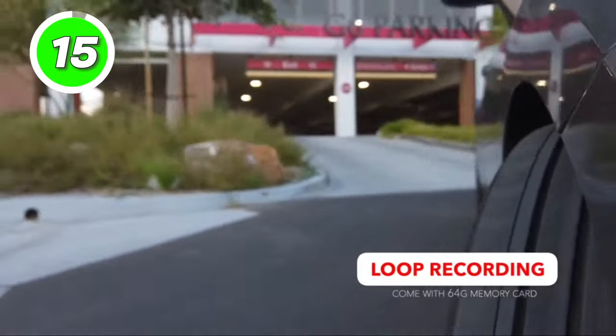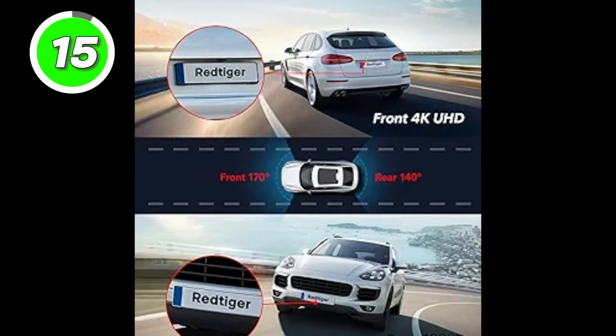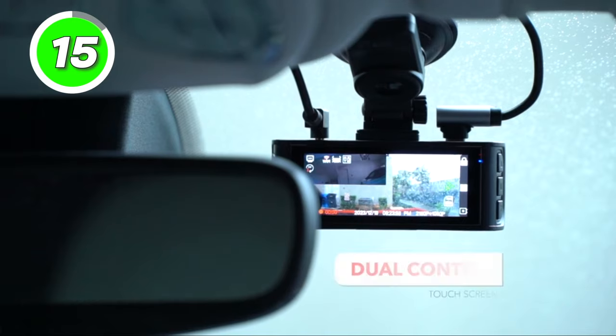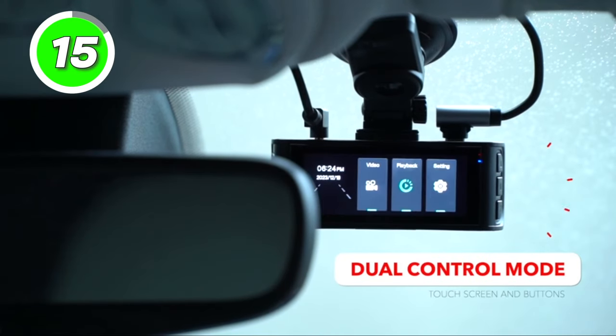The dash cam front and rear cameras offer a G-sensor parking mode, which automatically activates recording when it detects any impact or sudden motion while the vehicle is parked.